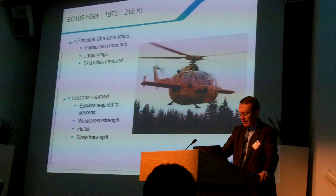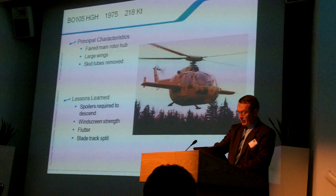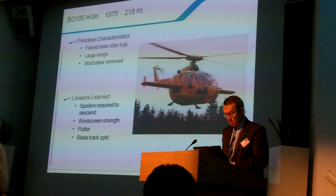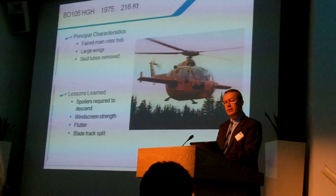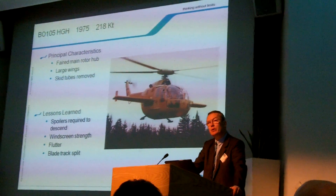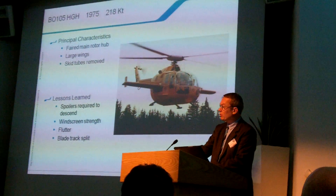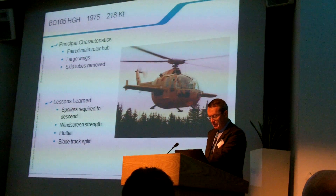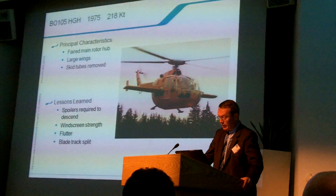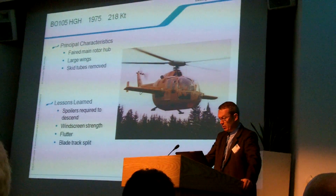More recently, in 1975, within the Eurocopter group, the next major attempt at achieving high speed was the BO-105 HGH, which stands for High-Speed Helicopter in Germany. This flew and achieved 218 knots in descent. This was an early investigation of the effects of using wings to unload the main rotor. Considerable work was done to reduce the drag by using a faired main rotor and removing the skids.